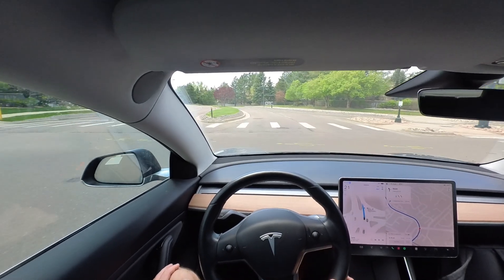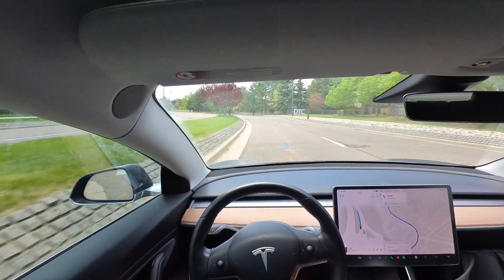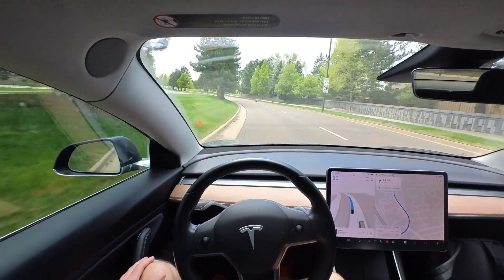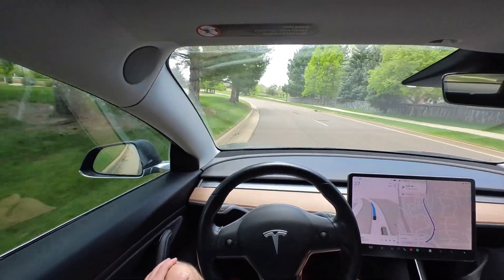We're back at it. I actually really do like these floor mats — I wasn't expecting much, but they're pretty good.